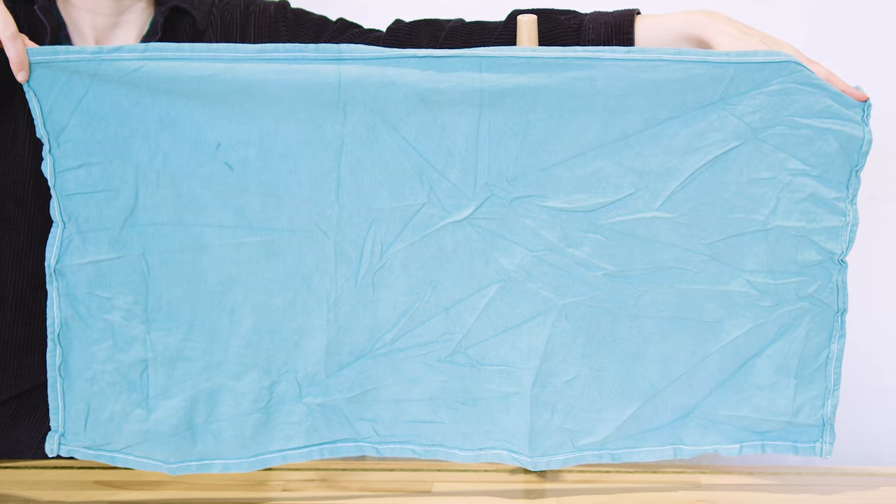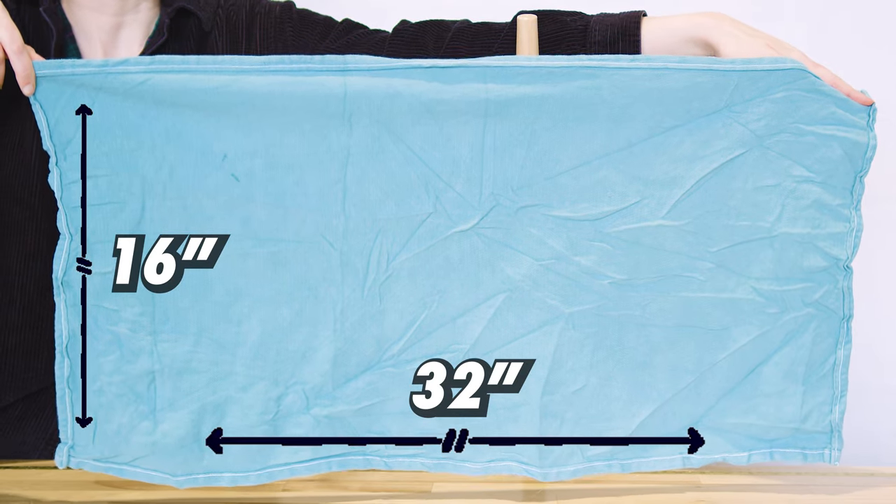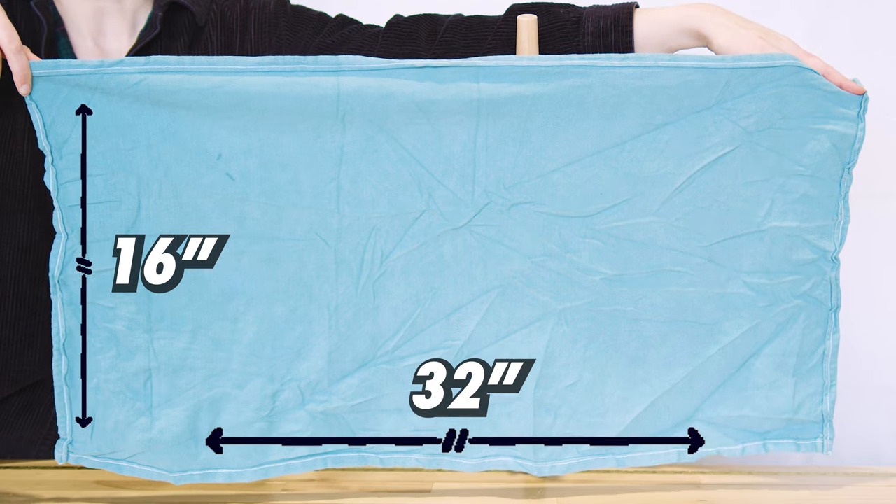First up, the Recycled Surgical Towels. Made from 100% cotton, these towels are absorbent and lint-free, perfect for various cleaning tasks. They come in misty blue and are sized at approximately 32 by 16 inches, making them versatile for drips, dusting, and more.